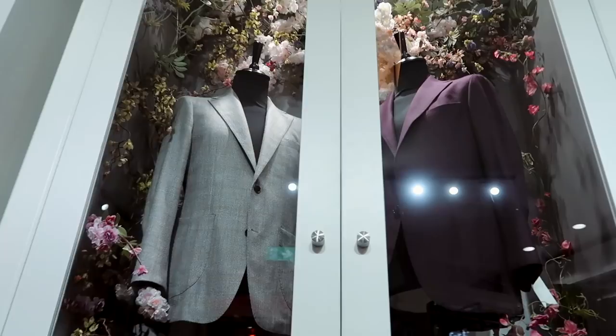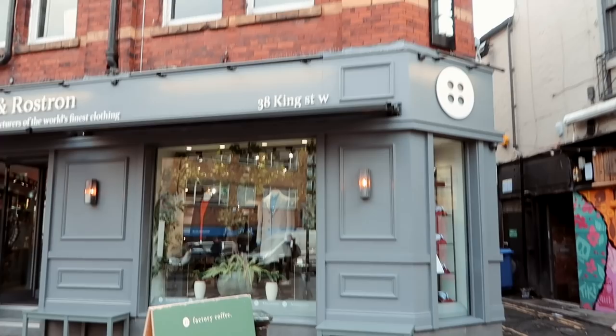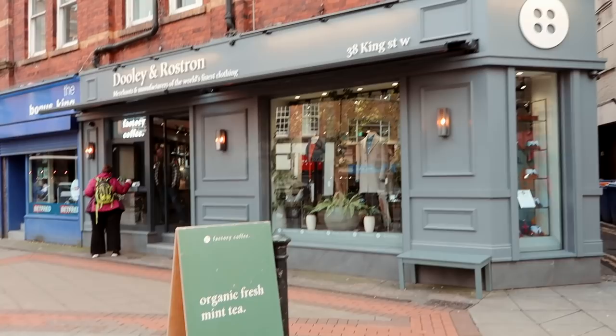We've just finished up at Dooley and Rostron. Love the mannequins - beautiful, and all of their chinos and fabrics. If you're looking for the Dooley and Rostron store, there's the little window where you get your coffee from - Factory Coffee. I can confirm it is absolutely delicious. Well worth the visit.